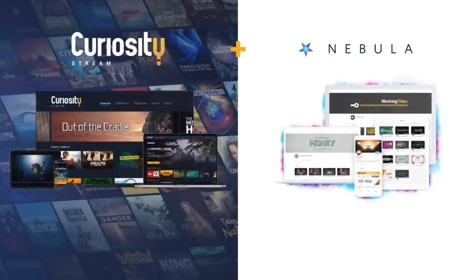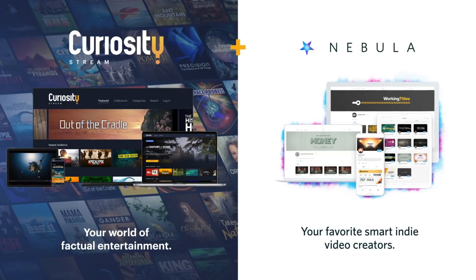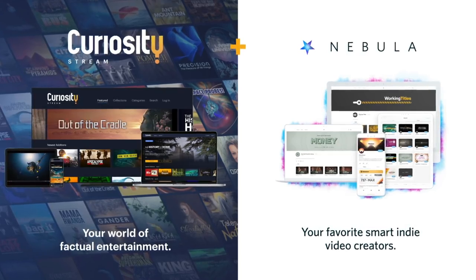Thanks to CuriosityStream and Nebula for making this video possible. To see exclusive content around this video, check out my page on Nebula.